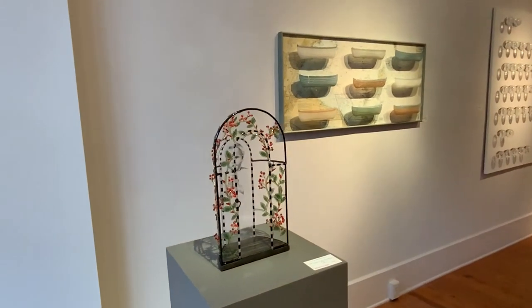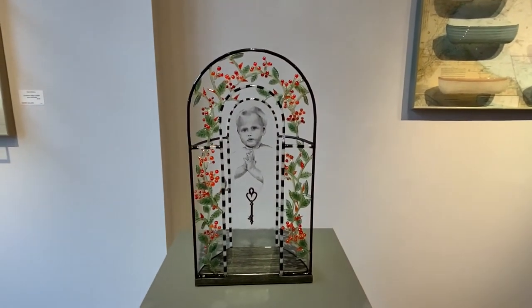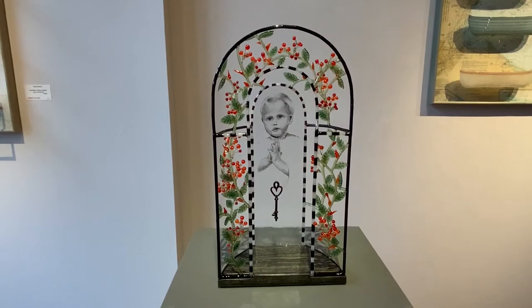This is a new direction for Kari where she's actually drawing with powdered glass, moving it and scooting it into her drawing. This piece is about forgiveness.